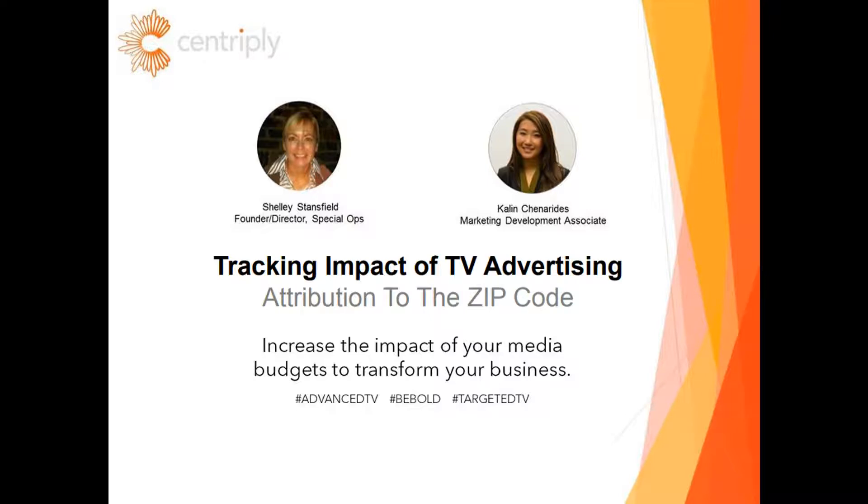Hey everyone, thanks for your time and thanks for stopping by. This is Shelly Stansfield from CentriPly and today my team and I will be bringing you the latest and greatest in unbiased evaluation of what TargetedTV can do for your advertising campaigns. I'm here with Kaylin Chenaridis and we'll be working together to answer your questions and she'll handle the technical side of the webinar.